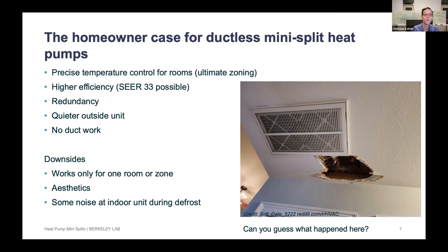The outdoor units are much quieter than traditional compressors. In densely populated areas, people are sometimes worried about installing air conditioning units, but these ductless mini split outdoor units have a very, very low noise level. And you don't need to do any duct work.